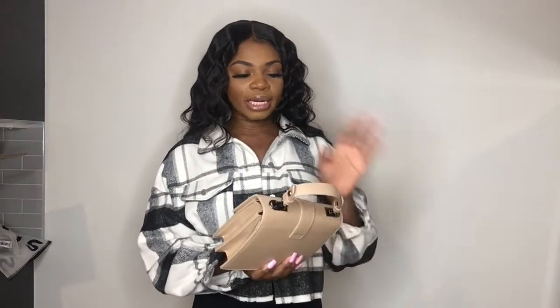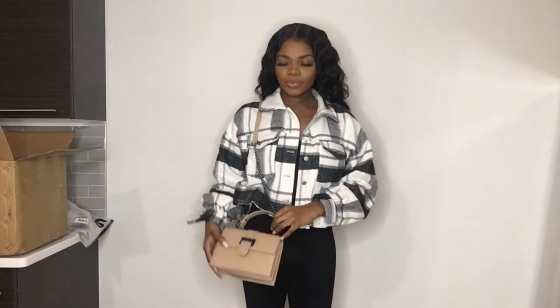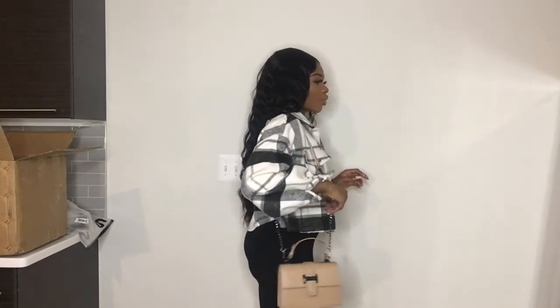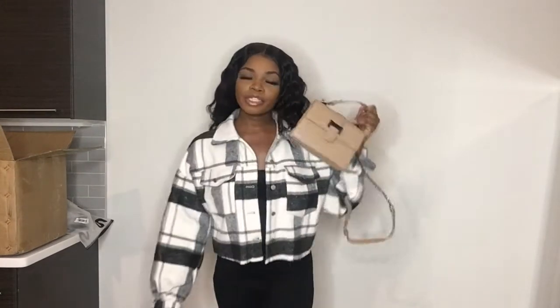This is a really good haul, y'all — I'm about to go back on Shein and get some more stuff. I don't think I spent that much money, and I got everything on Cyber Monday which is why it was so affordable. This tan purse comes with a strap — oh yes it does! Let me put this strap on. Oh my gosh, this purse is super cute and it's sturdy — like a sturdy bag. Definitely just a cute everyday bag. Can't wait to wear it!